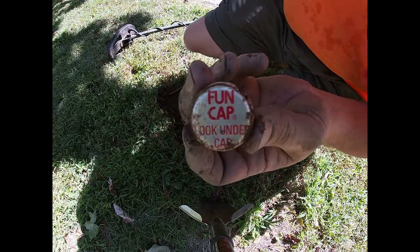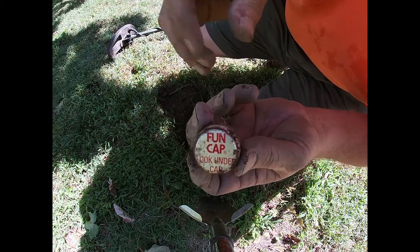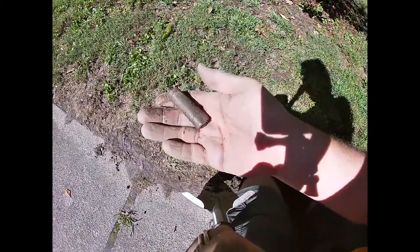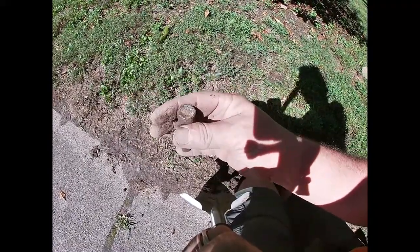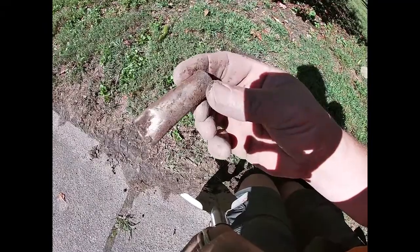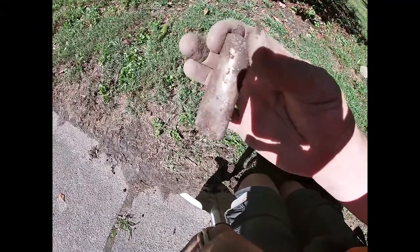At least it's a fun cap — not one of those dull caps. It's either an old lipstick container or a match container, but one or the other. We'll clean it up and see what we got. I'll try to open it and see too, very carefully.